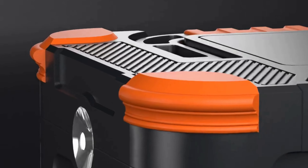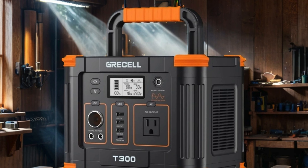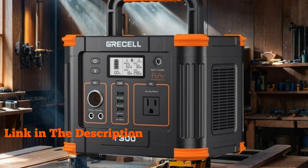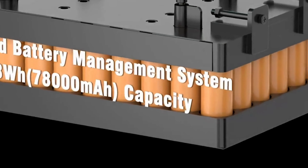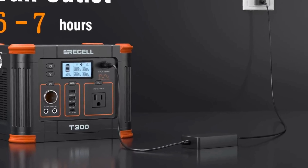Number three: Gressel portable power station 300W, peak 600W — a game changer for outdoor enthusiasts and emergency preparedness alike. This sleek black powerhouse packs a punch with its 288Wh capacity, ensuring reliable backup power wherever you go. With a 60W USB-C PD output and a 110V pure sine wave AC outlet, it effortlessly charges a variety of devices and appliances.